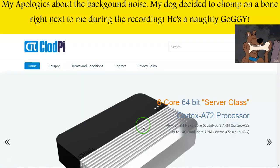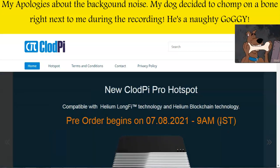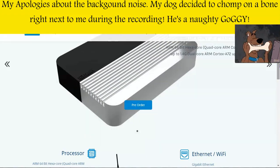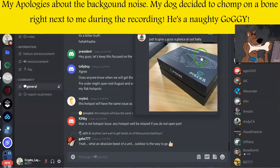Next, CloudPi are starting to take pre-orders tomorrow, the 7th of August, at 9 a.m. Indian Standard Time. If you're wanting to purchase a CloudPi device and you're based in India, it's going to be a 45,000 rupee device. Let me know your thoughts and I'd love to hear your feedback. Following that, Pisces Miner for their outdoor Helium hotspots — the only information they've shared is what the miner will look like, which is an outdoor box device. There's no information yet on when sales or pre-sales will begin.